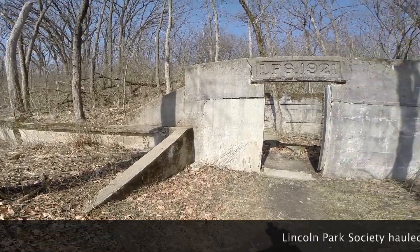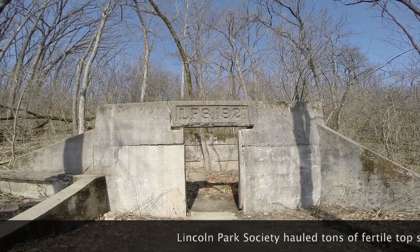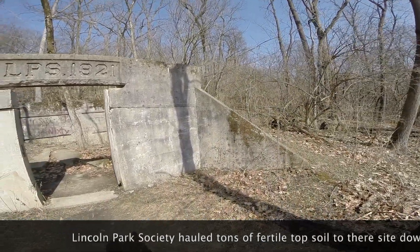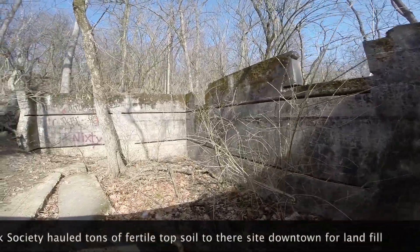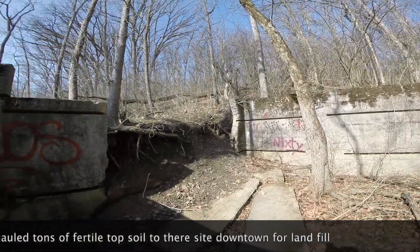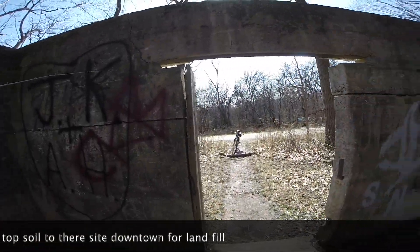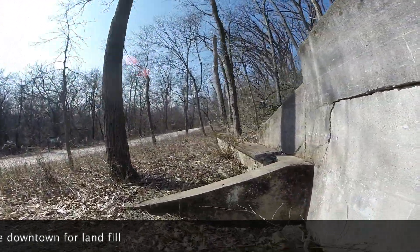Here's some old foundations for something — it says 'LPS 1921.' I don't even know what this is; it's nothing to do with Argonne that I know of. Well, it's been here in these woods for a long time.